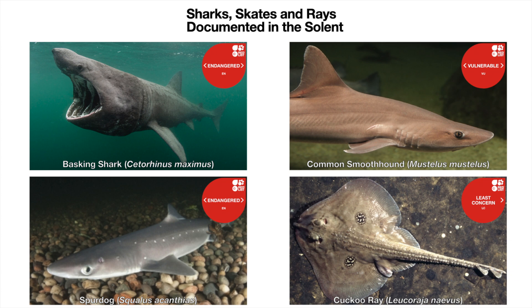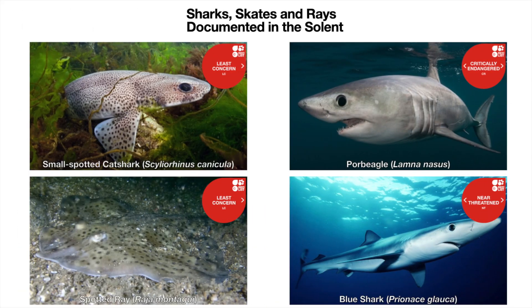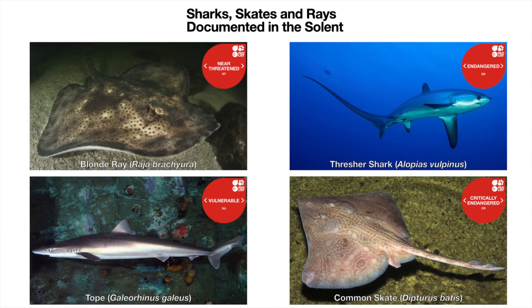The Solent and waters around the Isle of Wight have been highlighted as a shark and ray hotspot. These are some of the species that have been documented in these waters. There is limited life history information on these species, however these waters are also thought to contain pupping grounds for tope, smoothhound, possibly thresher sharks, and even porbeagle. The Solent also provides nursery grounds for tope along with undulate and thornback rays.